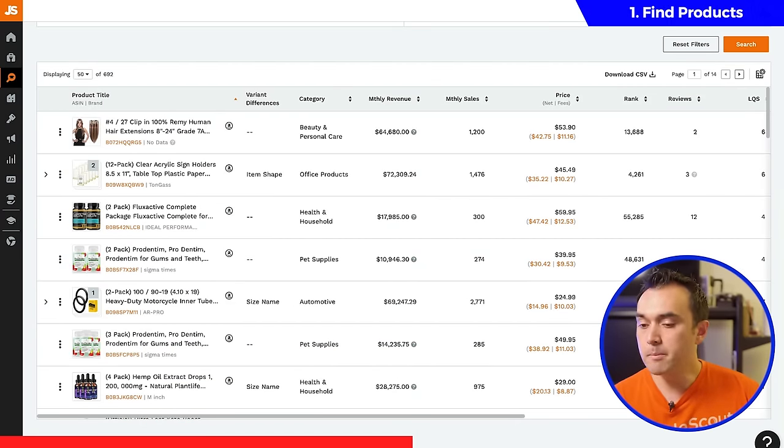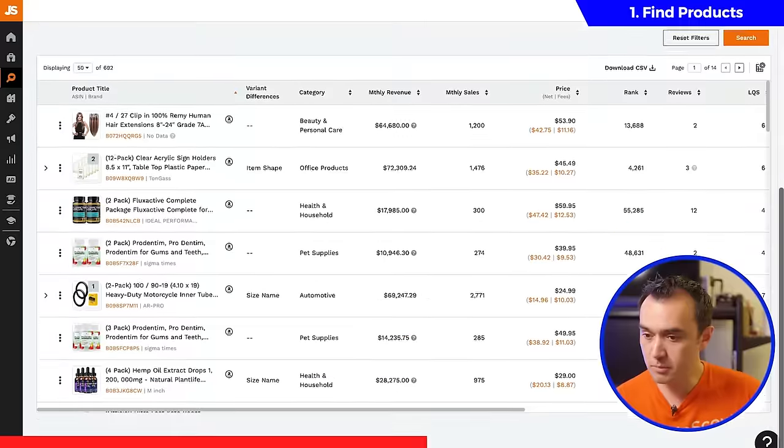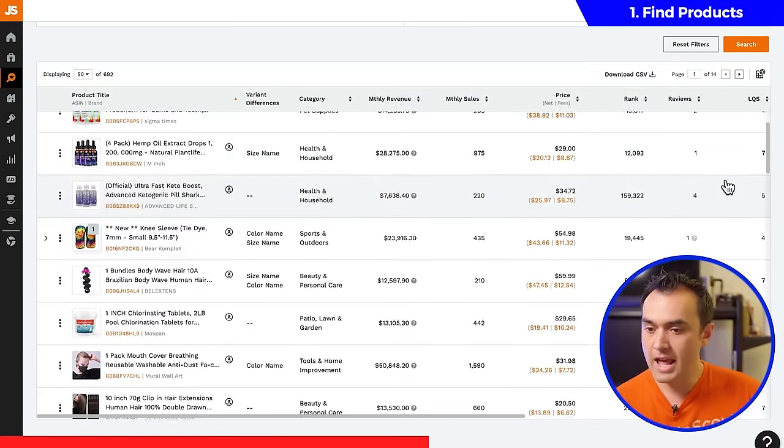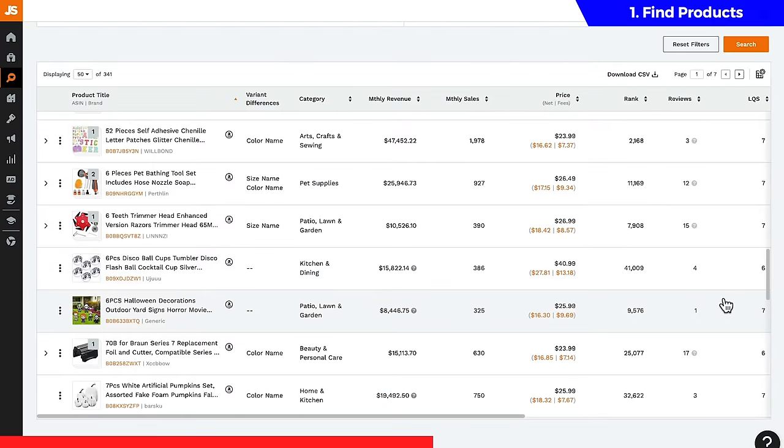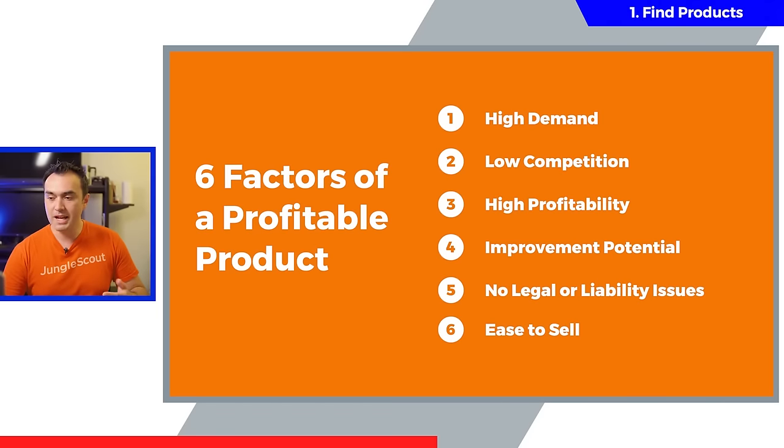As we look at our search results here, keep in mind that you don't always need to utilize all of these filters at once. I'd encourage you to play around and see what different results you get by changing up the filters. You can load some different presets we've created for you, or even save the ones you've created to come back to later. The process from here is just to scroll through this list and pick out some potential ideas. As soon as you find something interesting, the next step is to begin analyzing the product niche — in other words, we need to check if these products also meet the six factors of a good product niche.